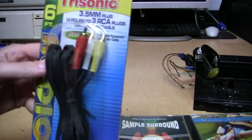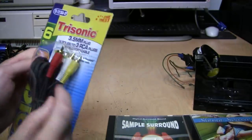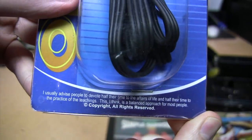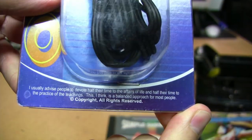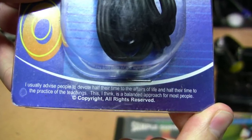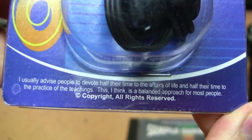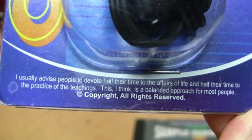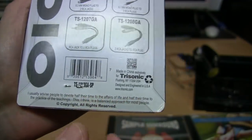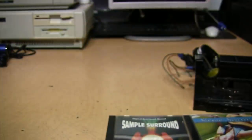Here's another video camera cable — 3.5mm to composite and stereo audio — from Trisonic. I love the sayings they put on their packaging: 'I usually advise people to devote half their time to the affairs of life and half their time to the practice of the teachings — I think this is a balanced approach for most people.' Sometimes they put a different saying on the back, but unfortunately this time it's the same saying on both sides. So this one's getting donated.